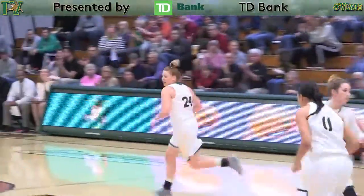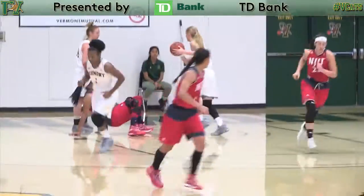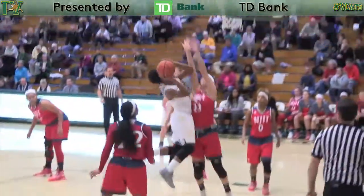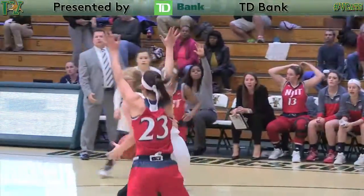She'll try the three — bingo! Good job from the UVM defense. Horton finds the seam and puts it in. Near right wing, given to Kylie Butler — goes straight to the cup, puts it up and puts it in. Kylie Butler — three-point lead for the Cats.